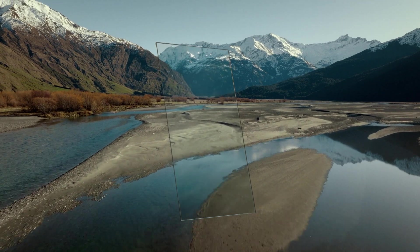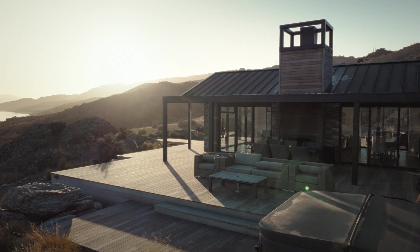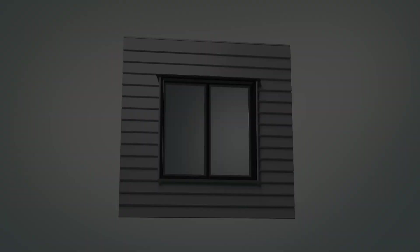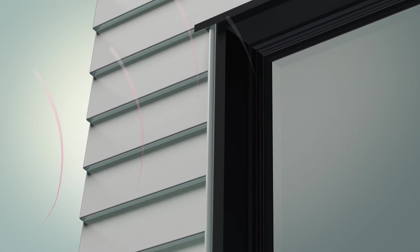Solux E is a low-E coating specifically designed for New Zealand conditions, reducing heat loss in winter and overheating in summer, while maintaining superior visual clarity — a world-leading thermal solution that keeps your home's temperature stable year-round.